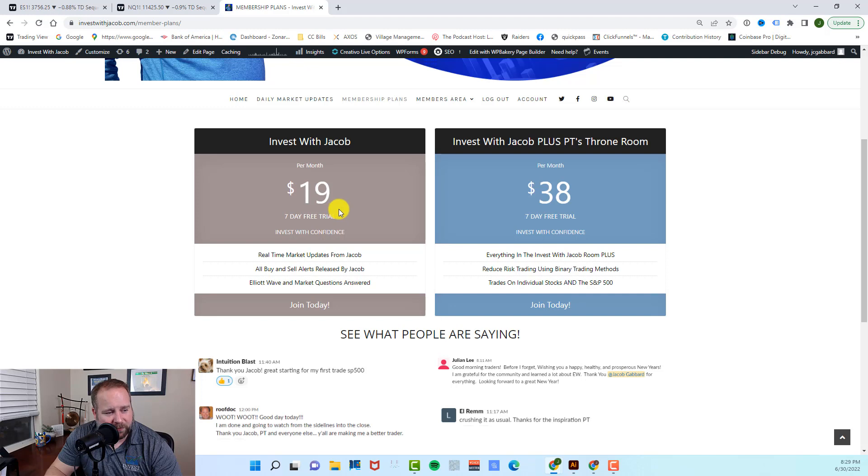In our first room, the Invest With Jacob room, you get all of my real-time market updates, all of my buy and sell alerts, as well as all of your Elliott Wave questions answered. We trade the SPY and the QQQ, and we do swing trade them, which means our trades last anywhere from a couple days to a couple months. However, if you are looking for day trading as well as individual stocks, you need to check out PT's Throne Room. In there, you get day trading individual stocks plus everything you get in the Invest With Jacob room.